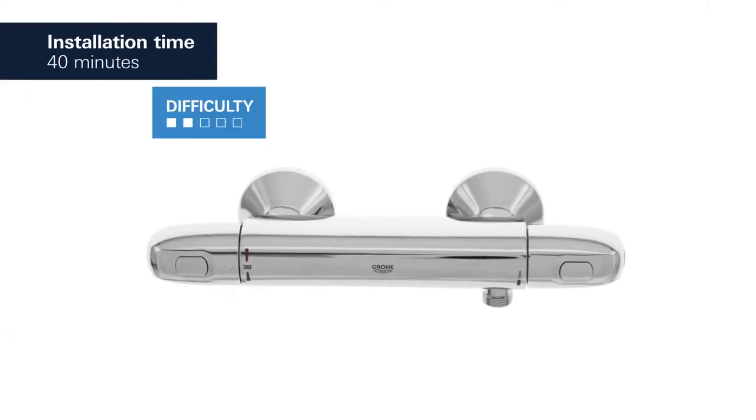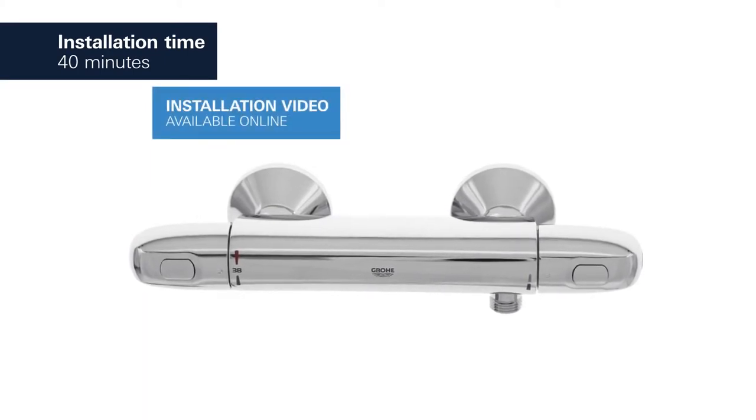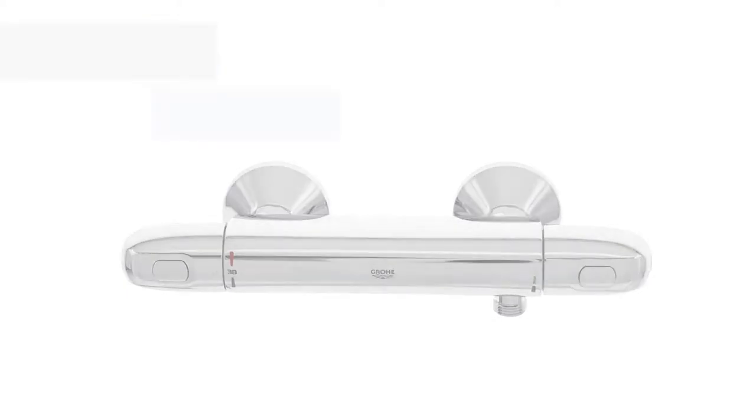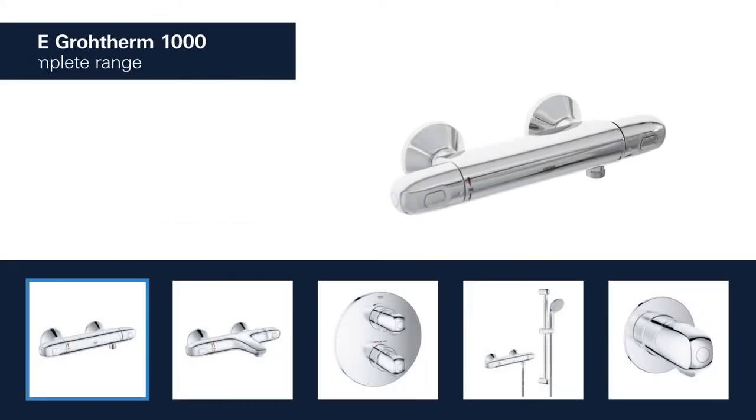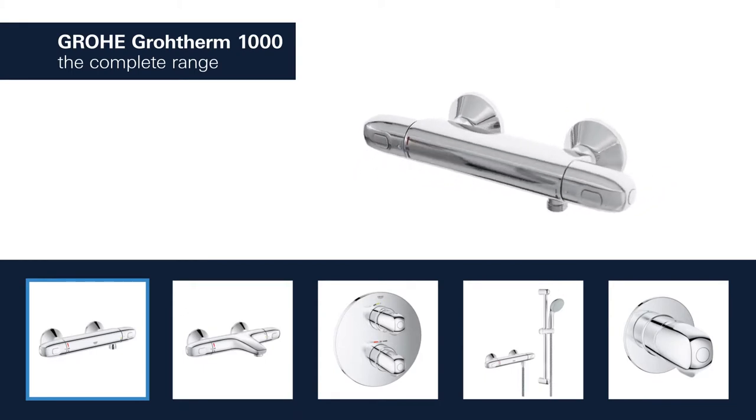It's easy to switch your existing valve to the Grower Grotherm 1000. Available in exposed or concealed variants, with or without Shower Set. The choice is yours.